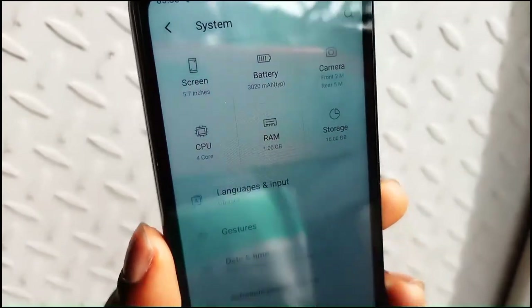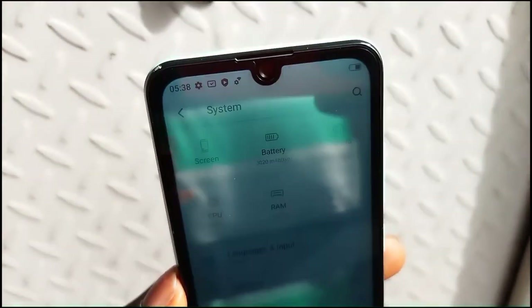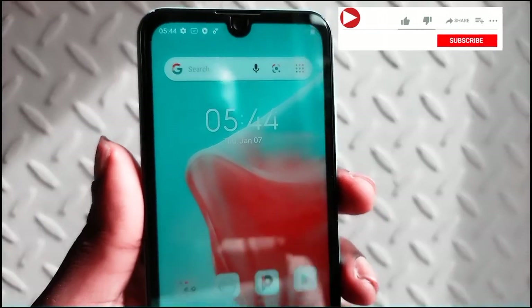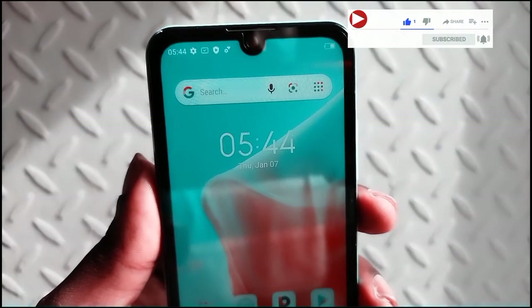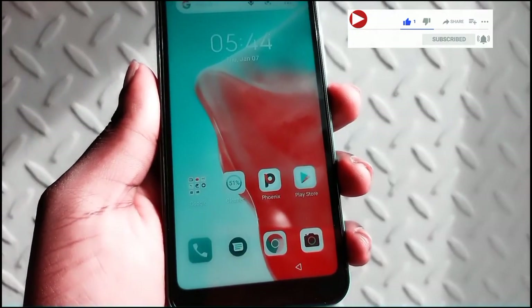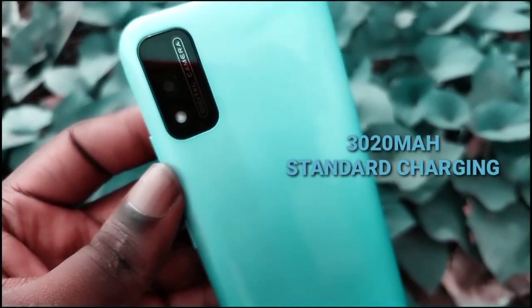Moving on to memory, the device has 1GB RAM and 16GB internal storage. It has a Unisoc SoC clocked at 1.3GHz. This is clearly a super entry-level device, meaning it's meant for basic tasks, which includes making phone calls and chatting on different social media platforms.